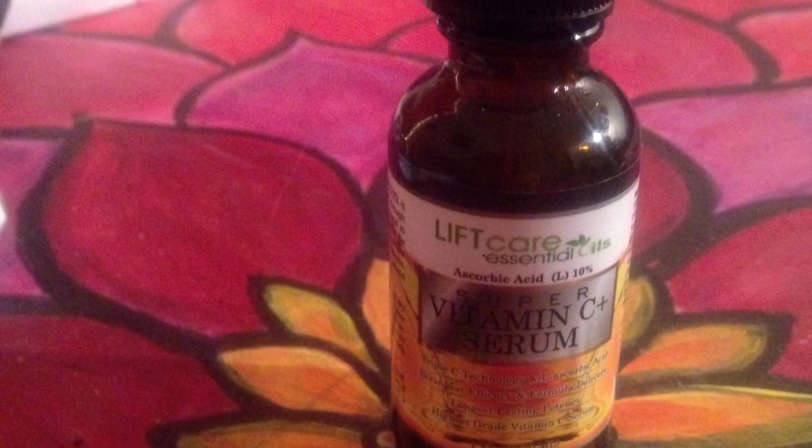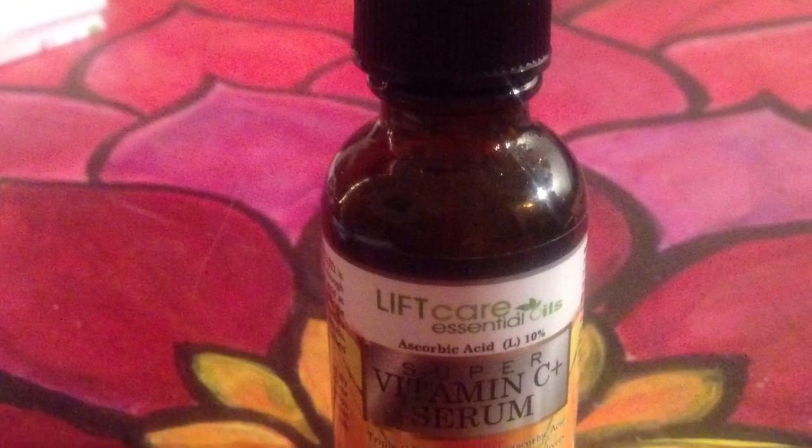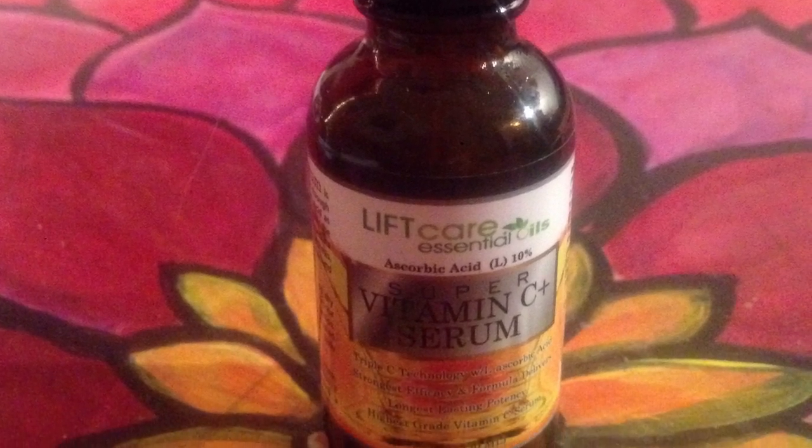Just a few drops of this Super Vitamin C serum applied twice daily, followed by her moisturizer, really worked at helping to clear up her acne breakouts, and has visibly improved the color and texture of her skin. She's been using it for about a month now, and is very pleased with the results.